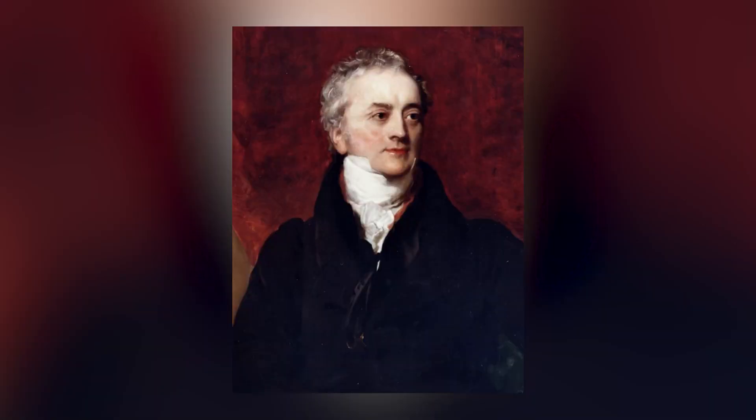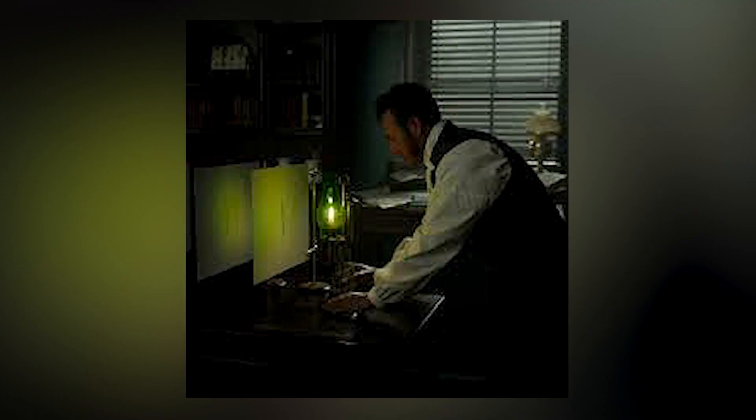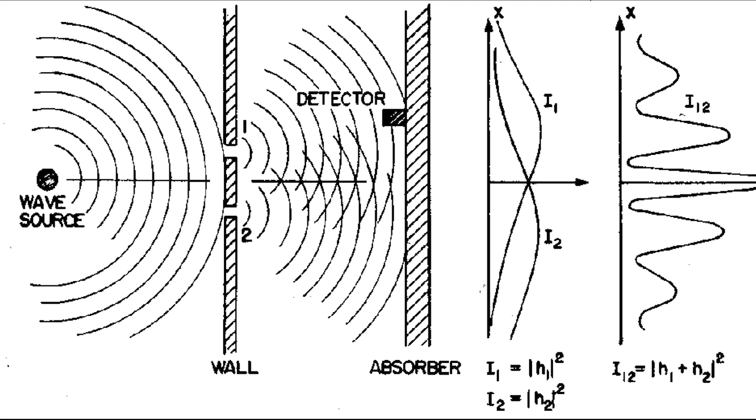In the 1800s, Thomas Young figured out a way to finally put this to the test. He took light and projected it through a wall that had two slits in it onto another wall behind it. You'd expect to see two bars of light on the other side. Nope. Instead, what he saw were multiple bars of light of various intensity — a clear signature of what is called a diffraction pattern. This is caused by waves.